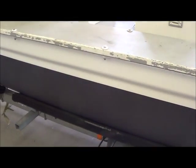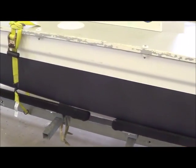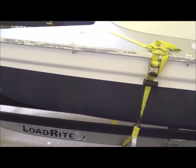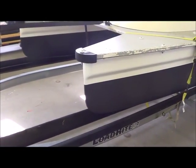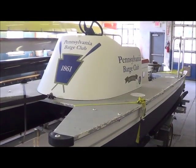We also took the trailer over and had it serviced. All the lights, everything works, it's all lubed up and ready to go. So we're just waiting here from Pennsylvania Barge on where they want us to take this.